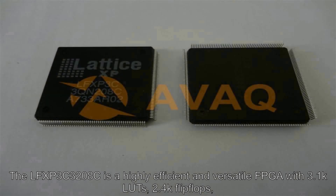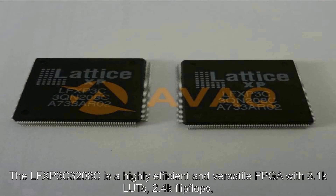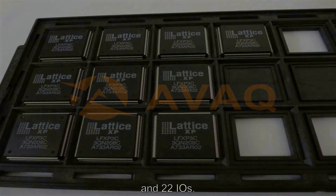The LFX P3C3208C is a highly efficient and versatile FPGA with 3.1K LUTs, 2.4K flip-flops, and 22 IOs.